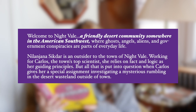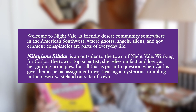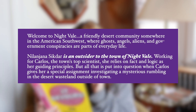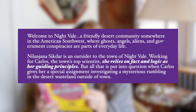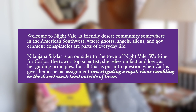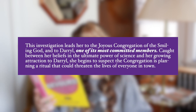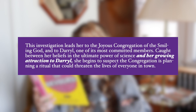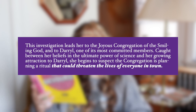Welcome to Night Vale - a friendly desert community somewhere in the American Southwest where ghosts, angels, aliens, and government conspiracies are part of everyday life. She is an outsider to the town of Night Vale, working for Carlos, the town's top scientist. She relies on fact and logic as her guiding principles, but all of that is put into question when Carlos gives her a special assignment investigating a mysterious rumbling in the desert wasteland outside of town. This investigation leads her to the joyous congregation of the smiling God, and to Daryl, one of its most committed members. Caught between her beliefs in the ultimate power of science and her growing attraction to Daryl, she begins to suspect the congregation is planning a ritual that could threaten the lives of everyone in town.